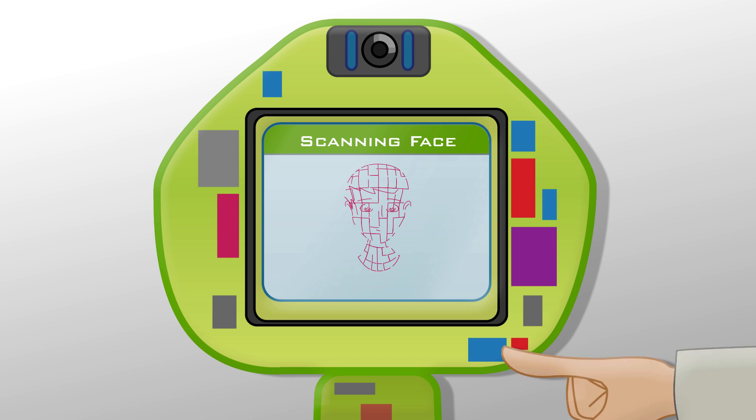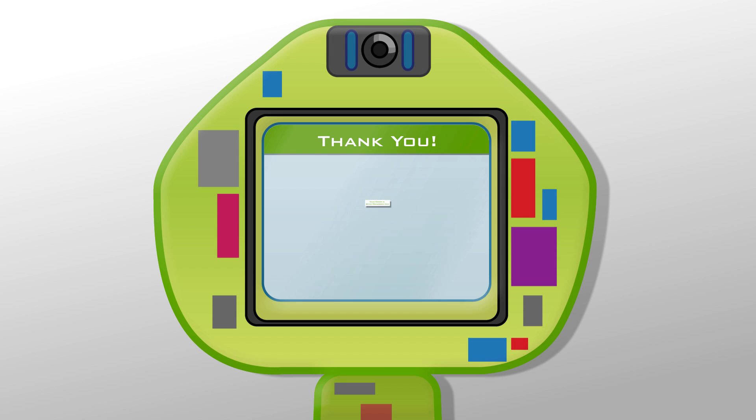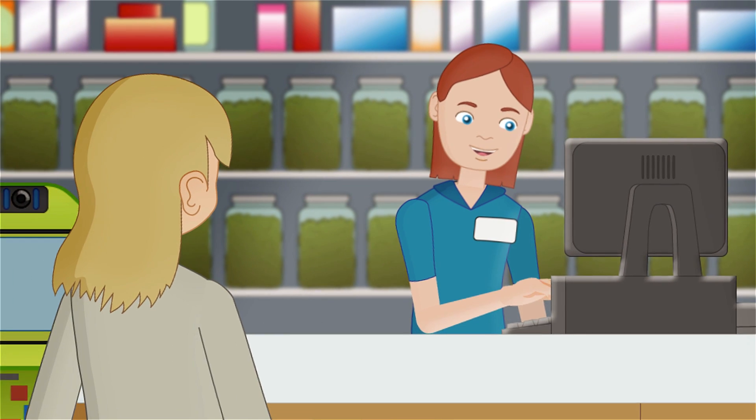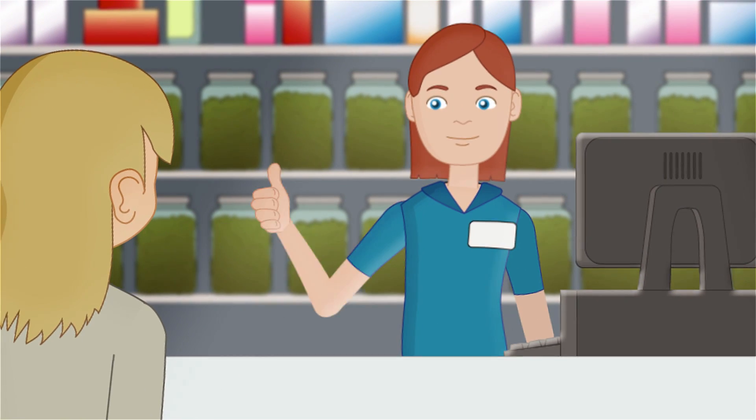With a fully integrated POS system, facial recognition, and encrypted cloud infrastructure, Potbot helps dispensaries elevate security, meet state regulations, and expedite orders.